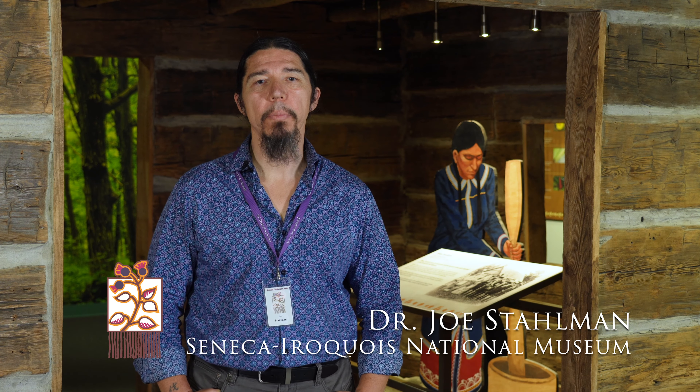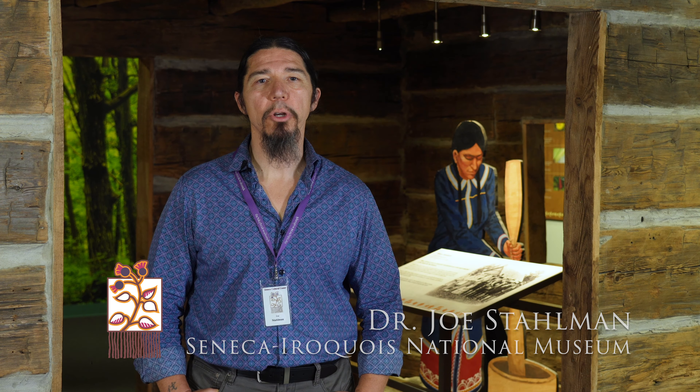Hi, my name is Dr. Joe Stallman. I'm the director of the Seneca Iroquois National Museum. Today we are going to talk about tattoos.